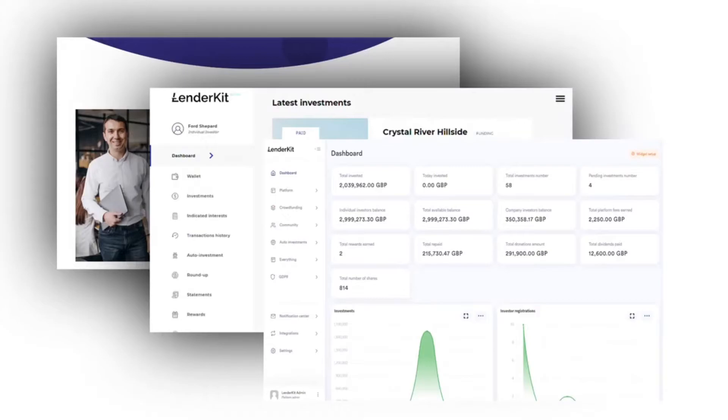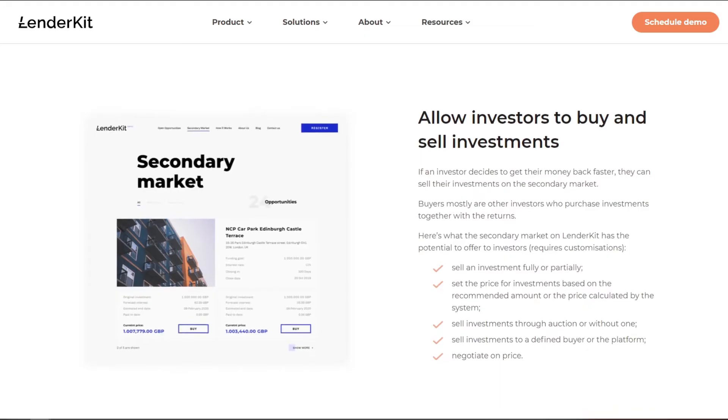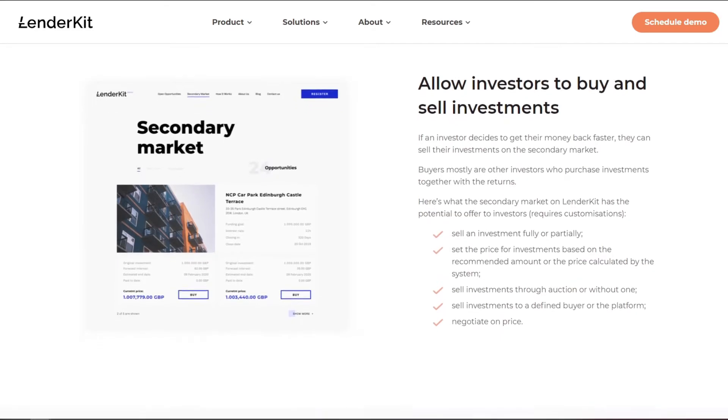And of course, not to forget about investor liquidity — we do offer a secondary market which can be configured as per your request.